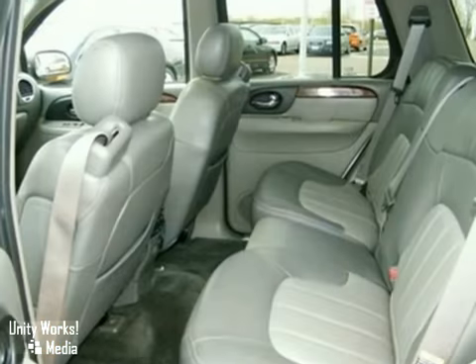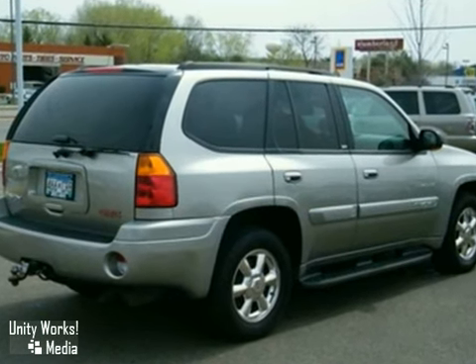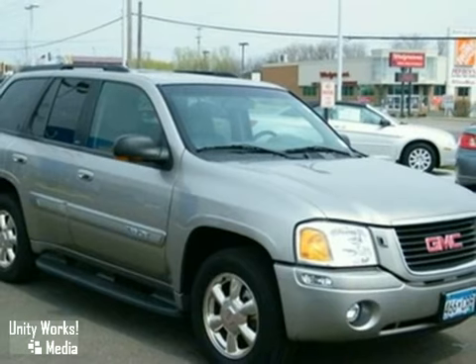This year's Envoy receives a more powerful engine, enhanced suspension, and all-new styling. With GMC, the best never rests. See it for yourself today.